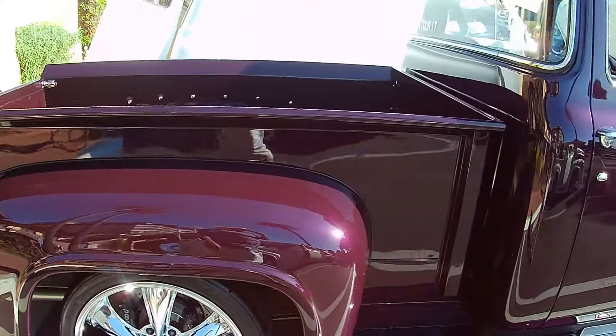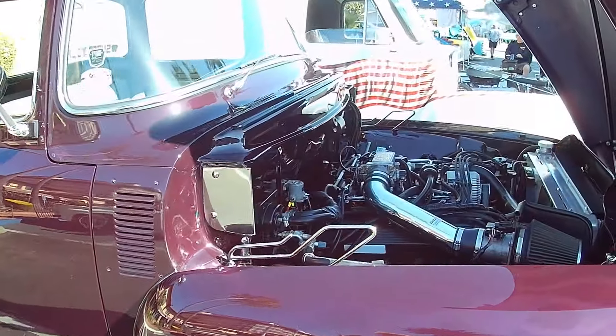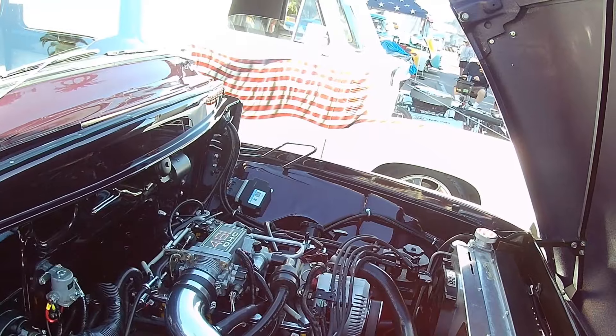Love the color — it pops, that's for sure. 1956 apparently. 4.6 liter.